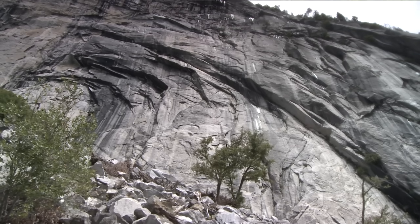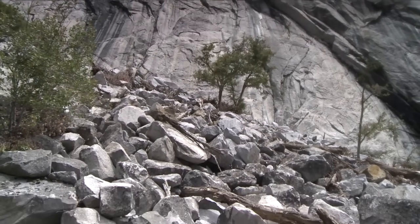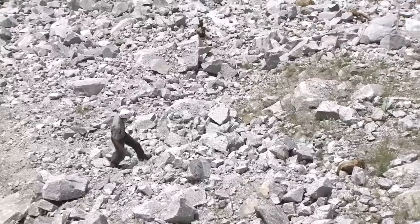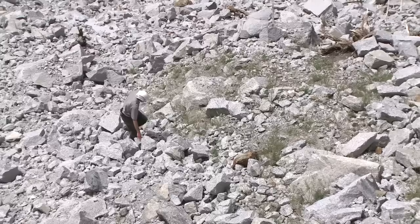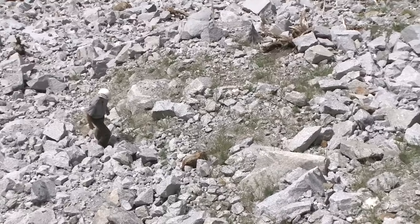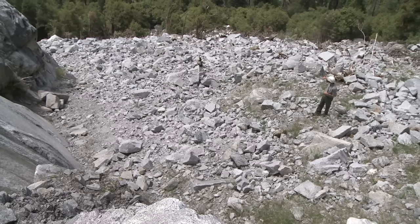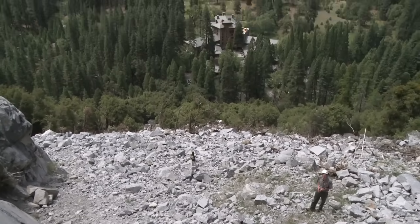Prior to August of 2009, this slope had large oak trees on it. But when several thousand tons of rock came down off the cliff and landed in this area and moved down the talus slope, those boulders basically wiped out all of the trees. This talus slope leads right down to the floor of Yosemite Valley, and just beyond the edge of the talus slope is the Ahwahnee Hotel.